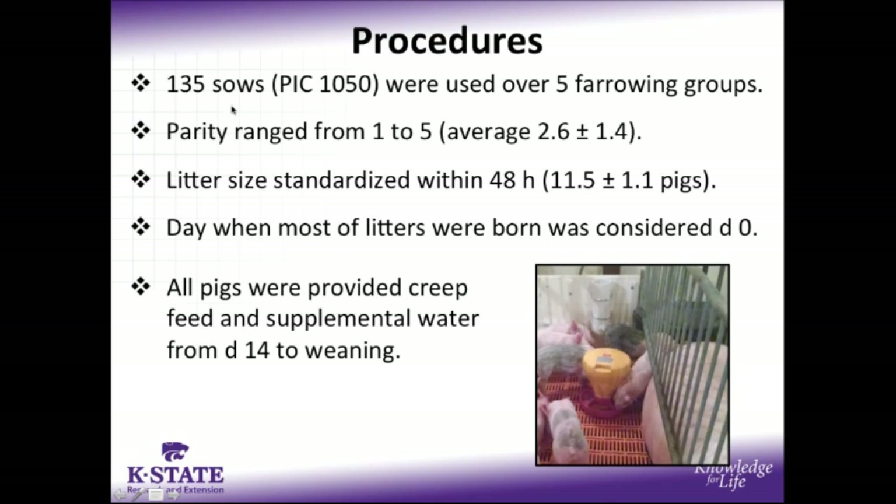For the procedures, we had 135 PIC 1050 sows used in 5 consecutive farrowing groups, farrowing between February and July, and our parity ranged from 1 to 5 in these sows, averaging 2.6. Litter size was standardized within all litters by 48 hours post-farrowing and averaged 11 and a half pigs per sow. The day on which most of the litters were born was considered day zero of lactation, and all pigs were provided creep feed and supplemental water inside the farrowing crate from day 14 until they were weaned on either day 21 or day 25 based on the treatment structure.